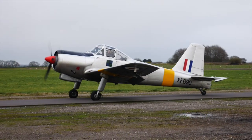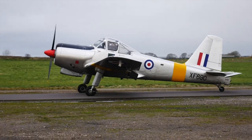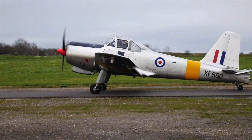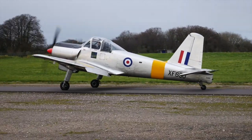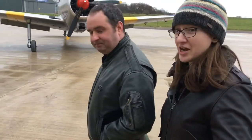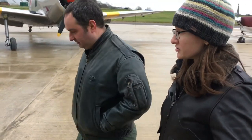The Provost was built by the Percival company in the 1950s to replace the Prentice as a training aircraft for the Royal Air Force. It was used as a basic trainer before RAF pilots would go on to fly the Vampire. It was designed to be a side-by-side trainer to make it easier for instructors to see what the students were doing — probably better than smacking the back of the head, as they historically did with things like the Chipmunk.